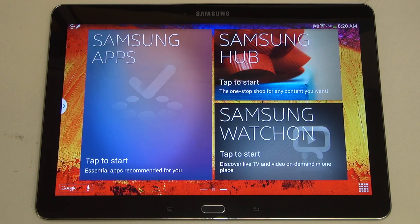Hey everybody, Ed here with the Digital Digest. Today I wanted to share a quick update on my experience with the Samsung Galaxy Note 10.1 2014 edition.